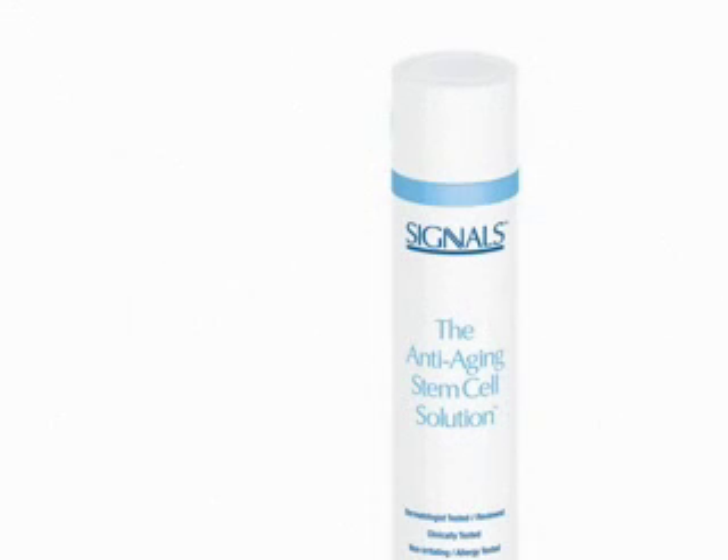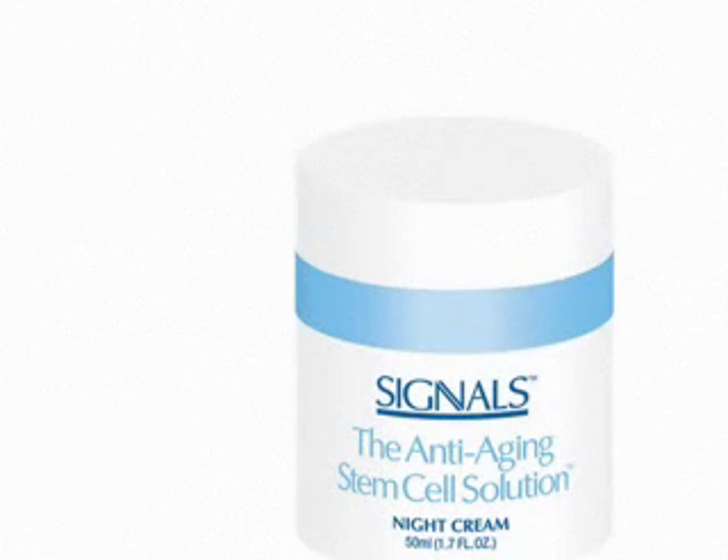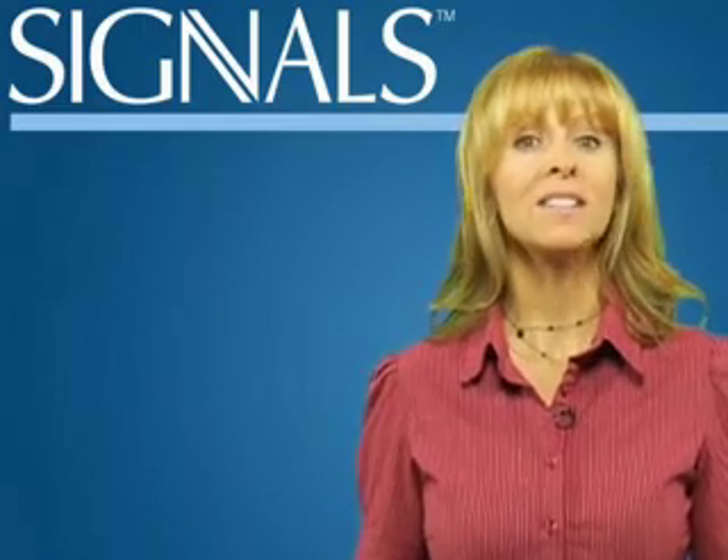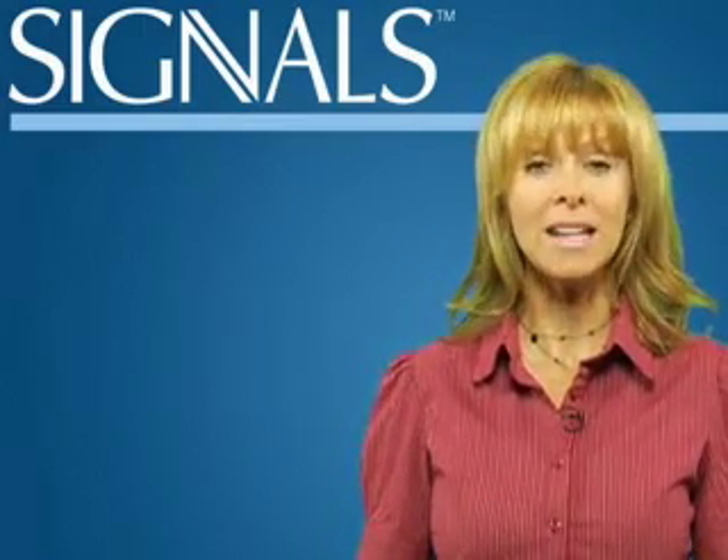The Signals day lotion starts your morning off right by moisturizing the skin and giving you a glow that lasts all day long. The Signals night cream works hard while you rest — it repairs the skin while you sleep. Day or night, all three products feature anti-aging peptides and stem cell signaling factors.